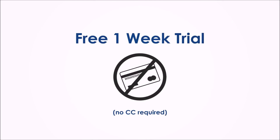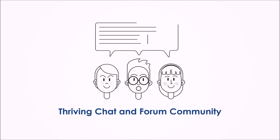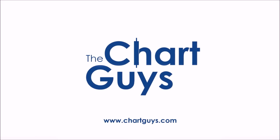Sign up for a one-week free trial, no credit card required, for access to daily live chart analysis and market coverage, a thriving chat community, along with dozens of hours of exclusive educational materials. We look forward to seeing you. Let's check out some charts.